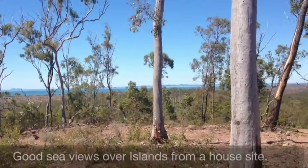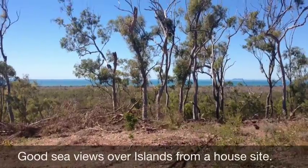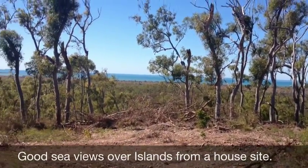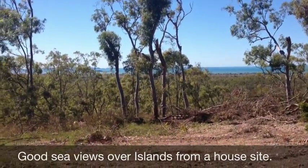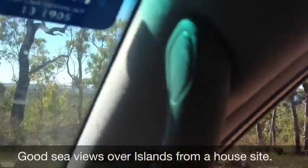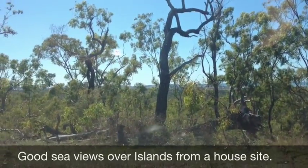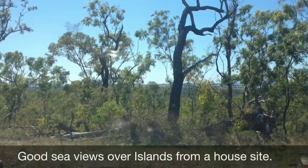We're on one of the hills here, and this is actually where the vendor wanted to build his house. But due to an accident he's had to put all that aside, and that's the reason why he's selling. You can see the views looking out over the sea from up here.